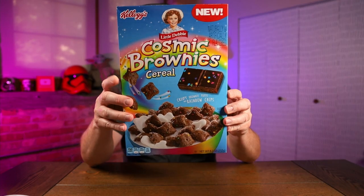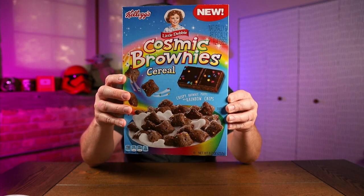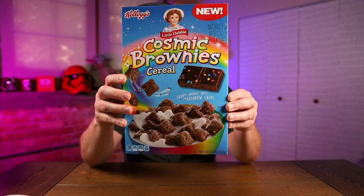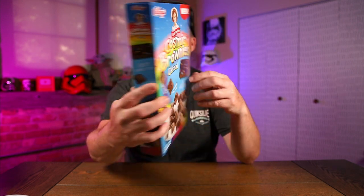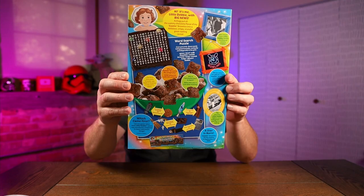You got the brownies shown on the front of the box. Crispy brownie puffs with rainbow chips. On the back, there's a crossword puzzle and some facts — like the first chocolate brownie was made in America in the early 1900s. A bunch of little facts and a little game you can play.